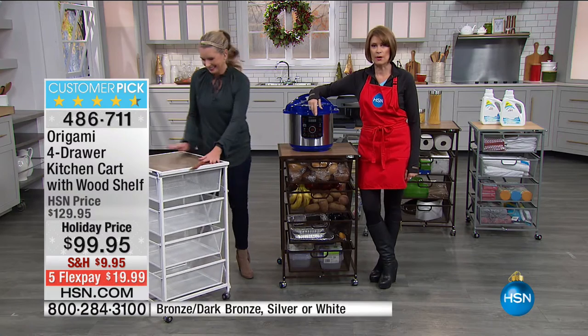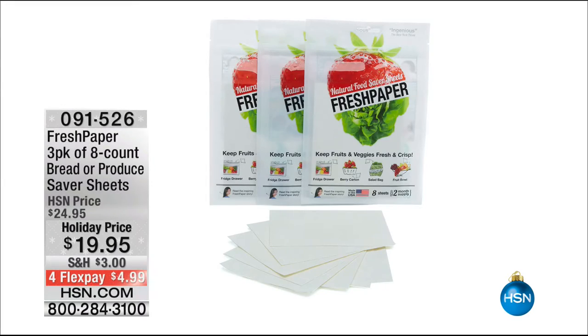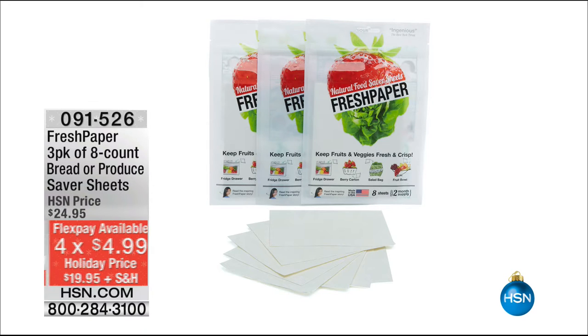You guys absolutely want long-lasting bananas, so to speak, because the fresh paper is designed to extend the life of your fruits and vegetables. We also have it to extend the life of your bread and baked goods — and we are the only place anywhere that actually has the bread fresh paper. So if you want that, it is quite limited.